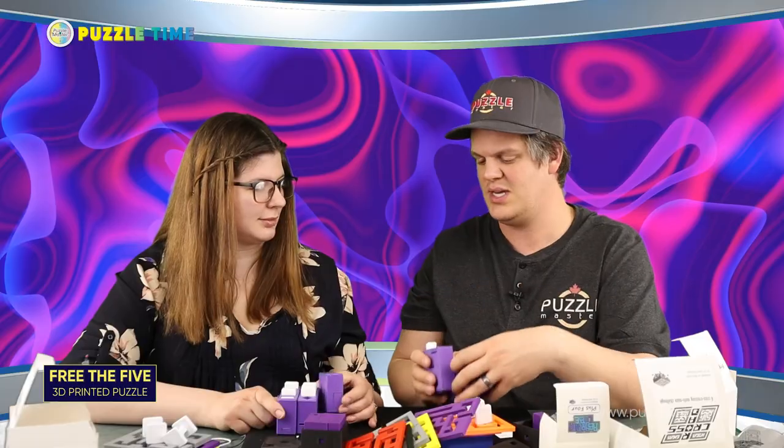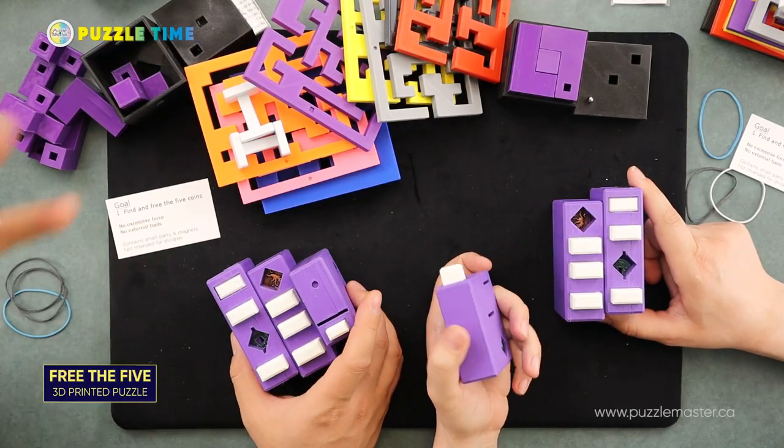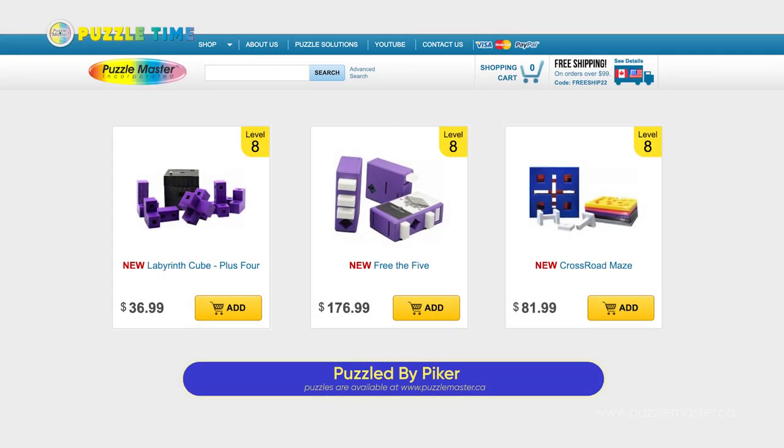Puzzle by Piker — three different puzzles: the Plus Four, the Three to Five, and the Crossroad. With the Plus Four you get a packing puzzle in a maze, with the Crossroad you get 62 mazes, and with the Free the Five you get three puzzles. These are really good bang-for-your-buck puzzles. Let's not show anything more on these — let's get into the online buzz.